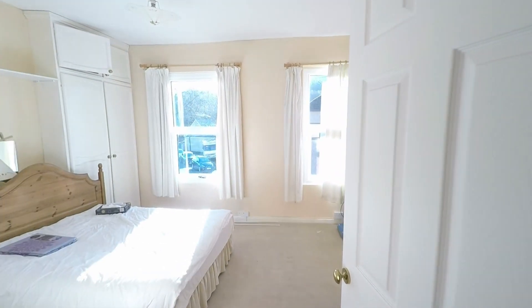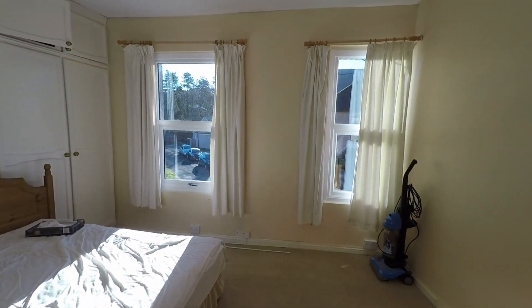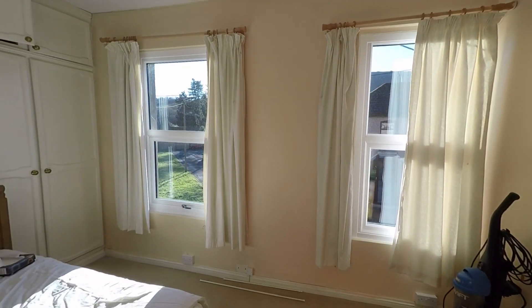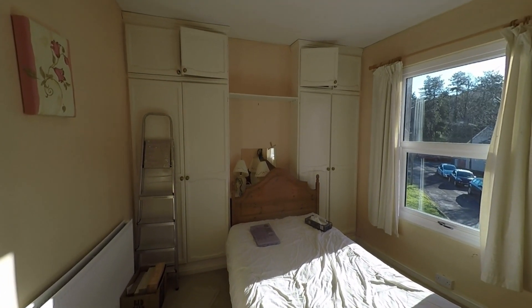Last but certainly not least we have bedroom one, where we can see a very generous double with plenty of floor space for a double or even king-size bed. Again a double window aspect allows plenty of light in, and we also have two sets of built-in wardrobes with overhead storage.